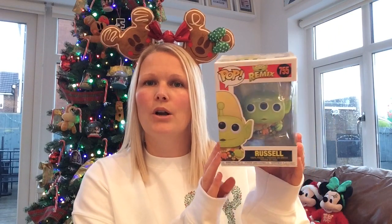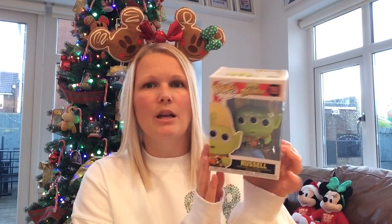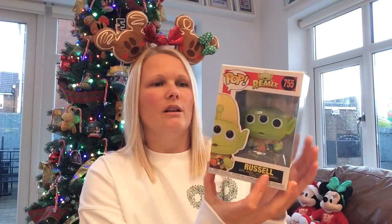Next is a Funko Pop. This one isn't really a useful gift but sometimes you do just need some decoration pieces. I've gone for the Alien dressed as Russell version from the Alien Remix range. These are £10 on average, a little bit below or above sometimes depending on where you get them.